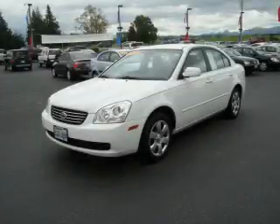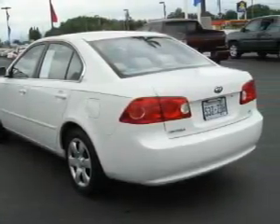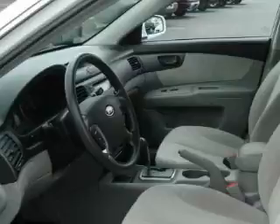This is a 2008 Kia Optima. It has a 2.4-liter four-cylinder engine and an automatic transmission. Its top features include cruise control, a rear window defroster, a CD player, and this vehicle has fewer than 30,000 miles on the odometer.